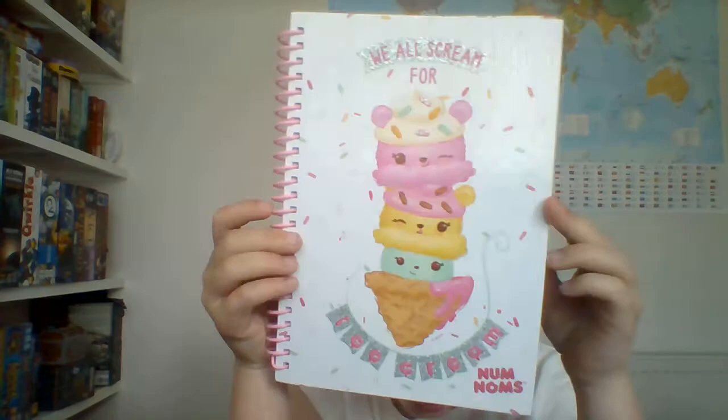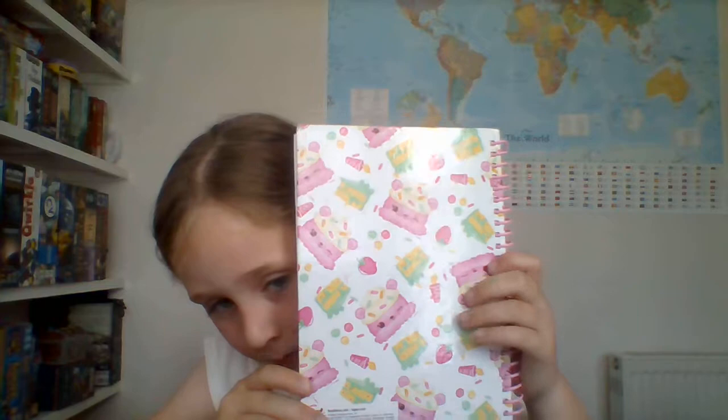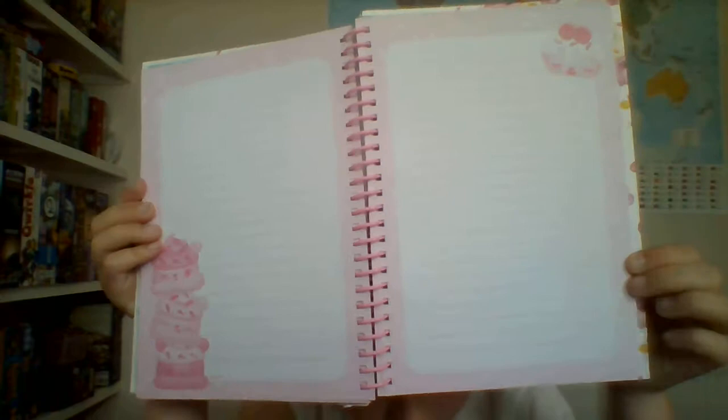The last thing is this really cute Num Nom notepad. It says 'We all scream for ice cream' and has a cute little ice cream with strawberry sauce on the front. The back has cute little designs like candles, Num Nom slices of cake, and strawberry sprinkles. And the pages are scented — they smell like bubble gum but they're supposed to smell like blueberry. So that was it for the video, I hope you guys liked it — like and subscribe, bye!